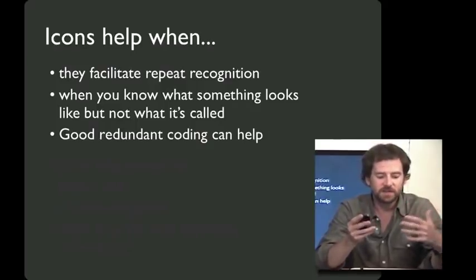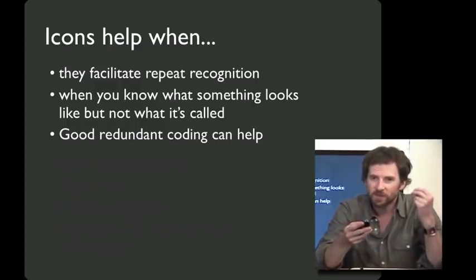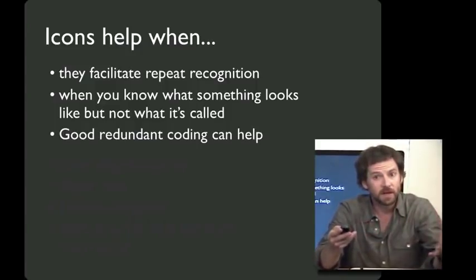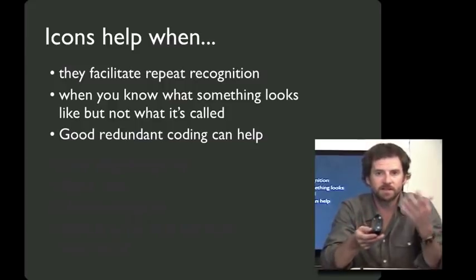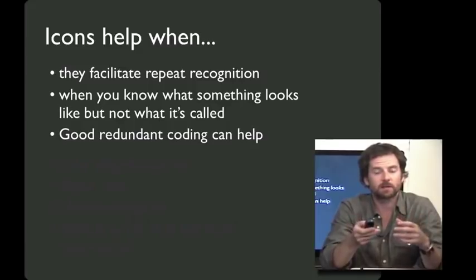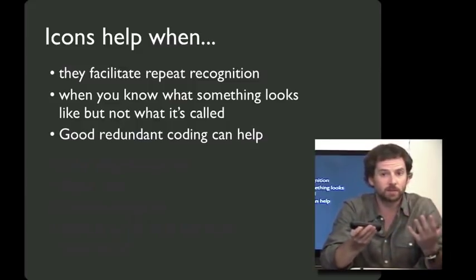Icons do help when they facilitate repeat recognition — either the first time I come to it and it shows me something I expect, or as a good reminder when I return. Icons are also really helpful when you know what something looks like but not what it's called — because it's a language you're not familiar with, or because there are multiple different terms. Good icons can also help with redundant coding: if you can recognize either the picture or the word that goes with the icon, you're in business. And they can teach you about each other — I'll learn what the word means from the picture, or vice versa.